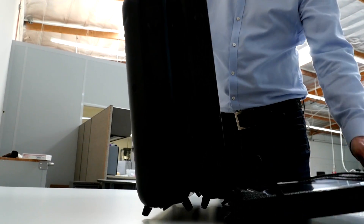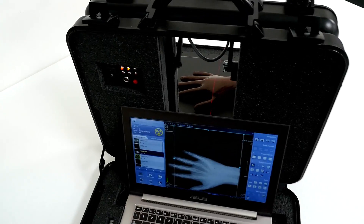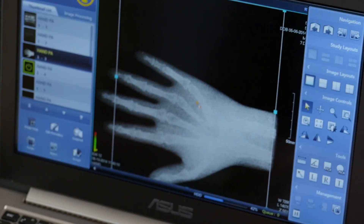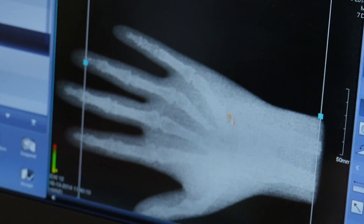What if you had an x-ray capability in every first aid kit to do some quick triage, or that you could send wirelessly to some facility to tell you — okay, there is a fracture that needs to be immobilized.